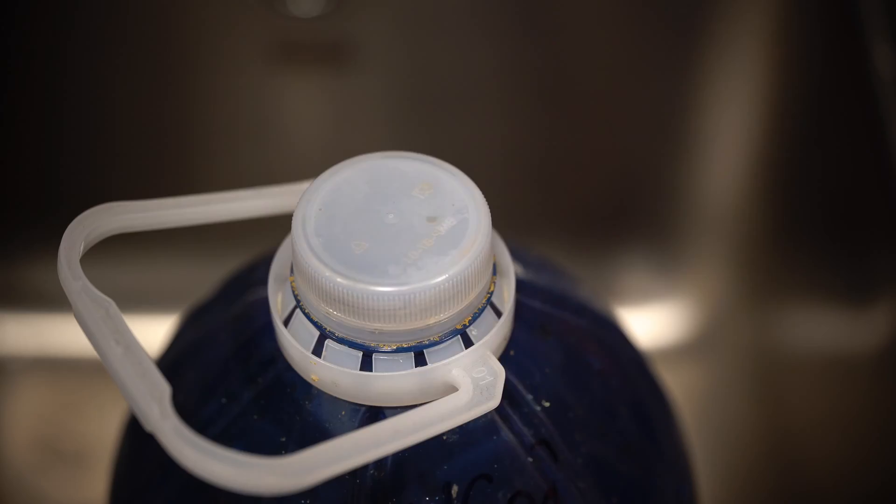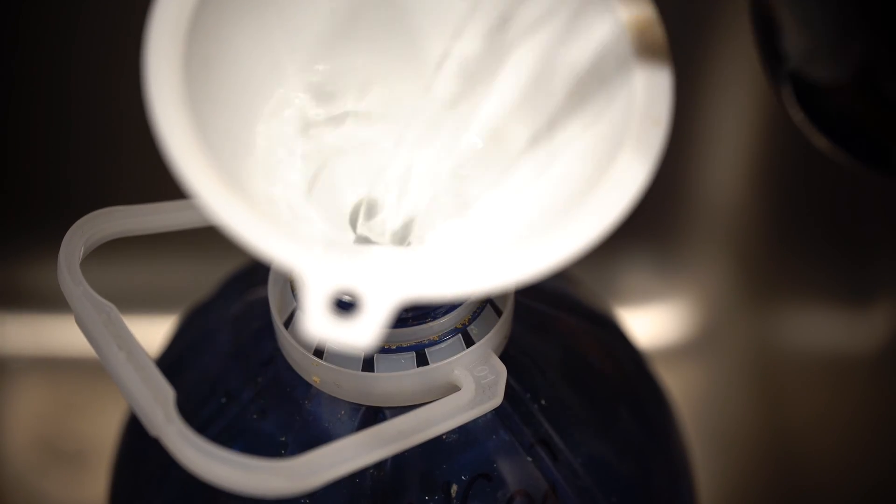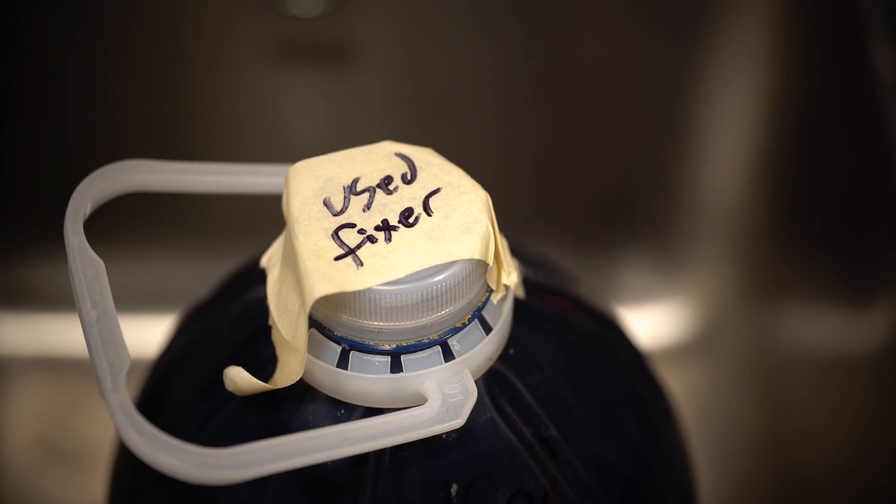It's important to note that while the developer can go down the drain, the fixer, bleach, and blix need to be stored and disposed of properly because they contain silver, which is a toxic heavy metal that bioaccumulates downstream. Check out the link below to learn more about safe disposal solutions.